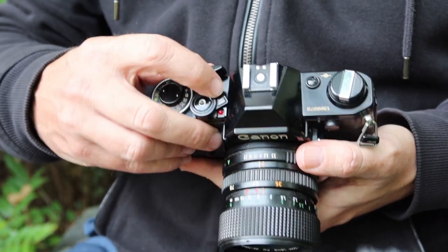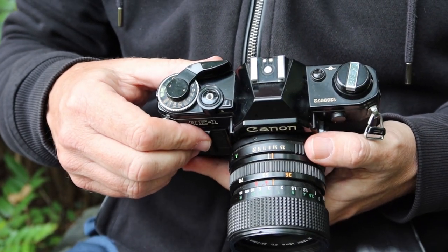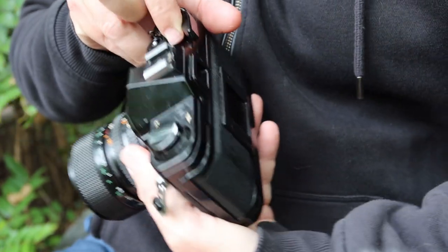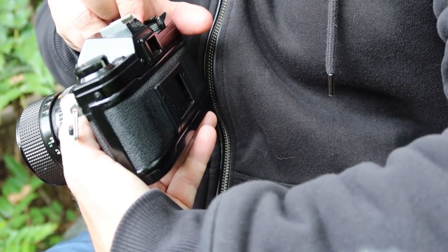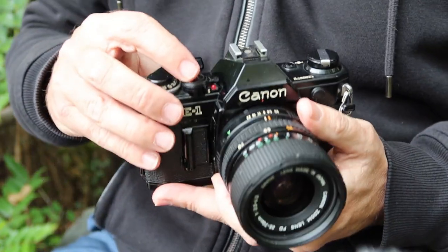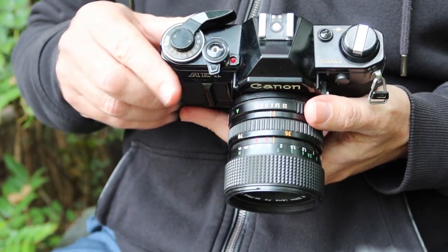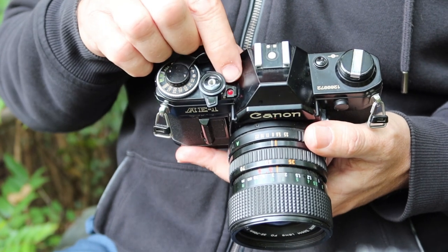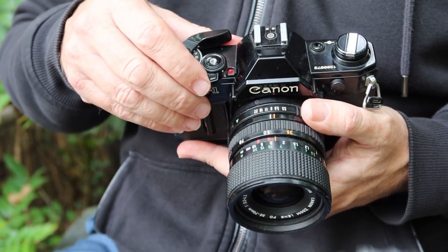Around the shutter button there is a three-way switch. With everything lined up in the middle, the camera is ready to operate. If you pull the switch backward so the white line aligns with the red L, that locks the shutter button and prevents accidental tripping. If you push the lever all the way forward, that activates the self-timer, and when you depress the shutter this red LED will flash letting you know the self-timer is working.